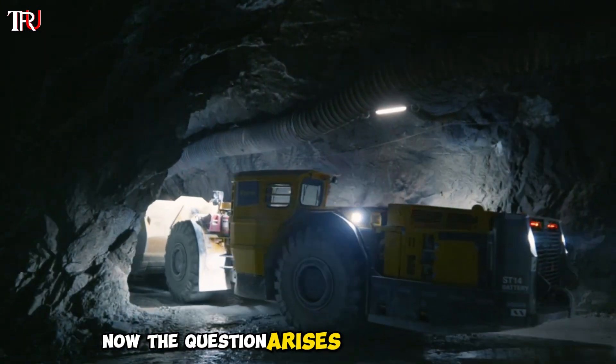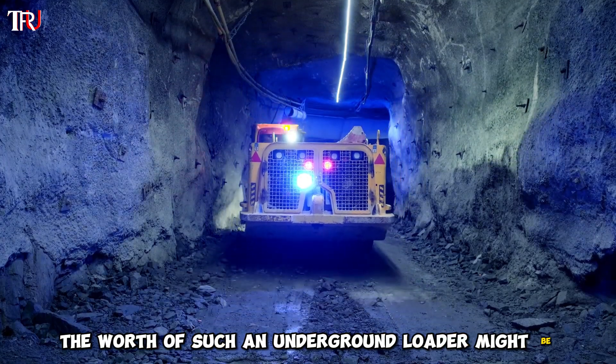Now, the question arises: what do you think the worth of such an underground loader might be?